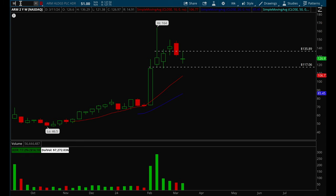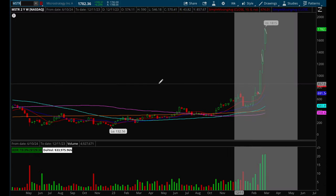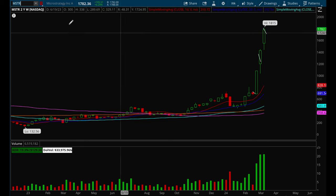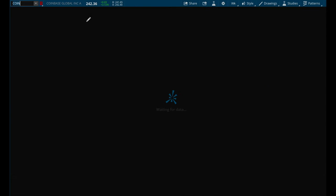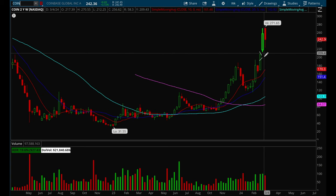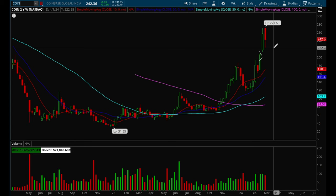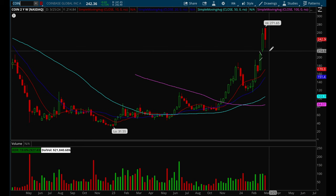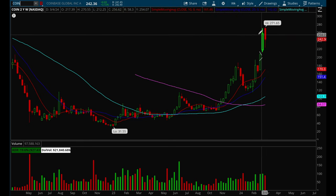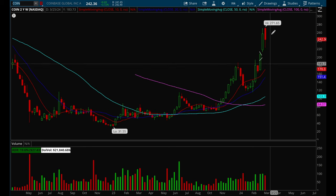Crypto is another sector you definitely want to watch. Monster is another one that's way too extended, but if it pulls back to its 10-week moving average that could be a good buy-the-dip. Coinbase is also extended, but these are definitely names to watch if they pull back to their 10-week moving average. I don't think the bull market is over — I think short-term we are bearish since the market is a little extended and the indices look like they want to go a bit lower, but overall when these leaders pull back to their 10-week moving average it could be a very good buying opportunity.